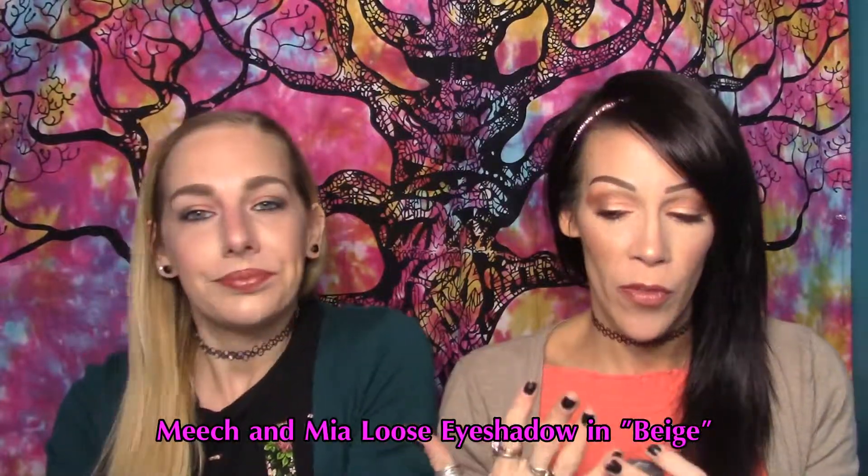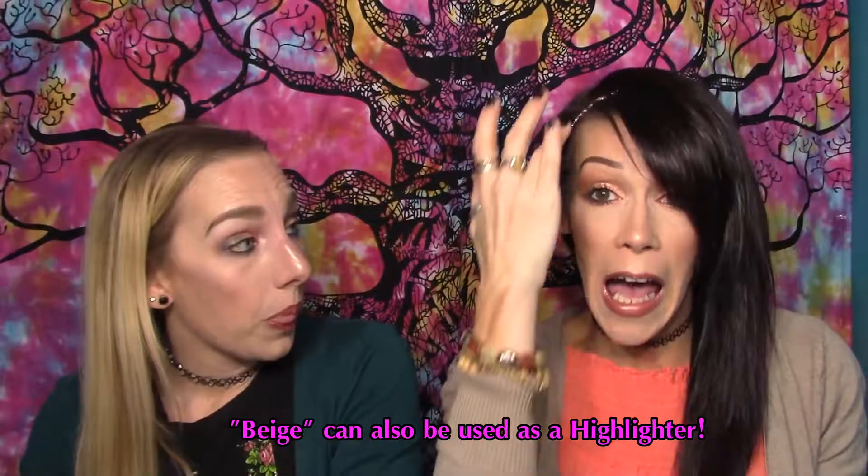Another thing we both got was this loose eyeshadow pigment from Meech and Meech — a brand neither of us had heard of before. We both got the shade Beige, which is not what you'd expect — it's actually a beautiful orangey shade, and we both have it on our eyes tonight. Being a pigment, you can use it wet or dry. I was so excited to wet it, expecting it to turn metallic and foiled.